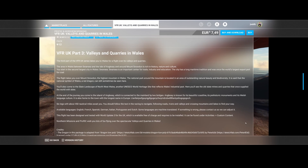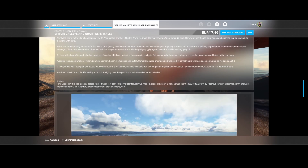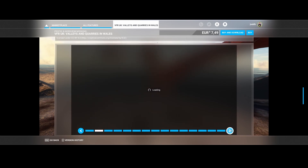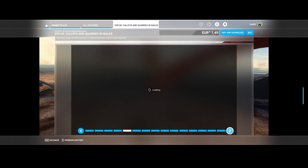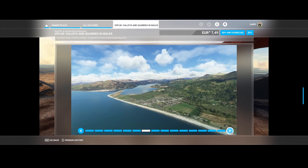You follow the text in the nav log to navigate rolling roads, rivers, and valleys, crossing mountains and lakes to find your way. The good thing is it's available in multiple languages and has been tested with World Update 3, which focused on the UK. Nordheim Missions and Prof SC will take you to some really nice places. Here you can see some screenshots — it's really cool, and if you love flying in this area or want to discover somewhere new, this is a great package.